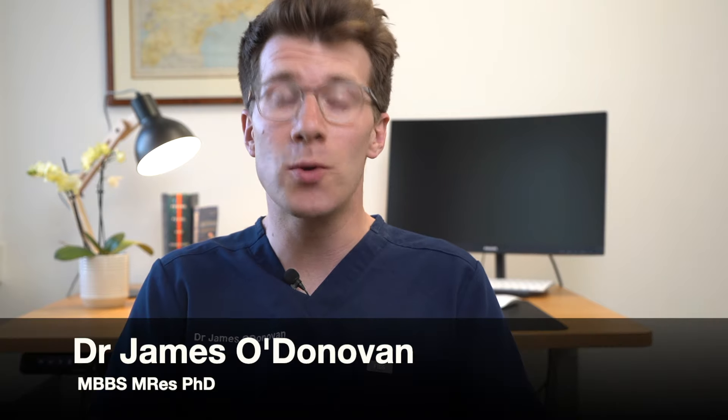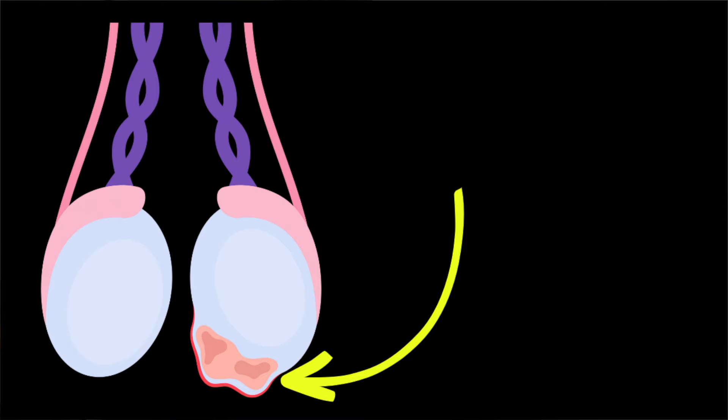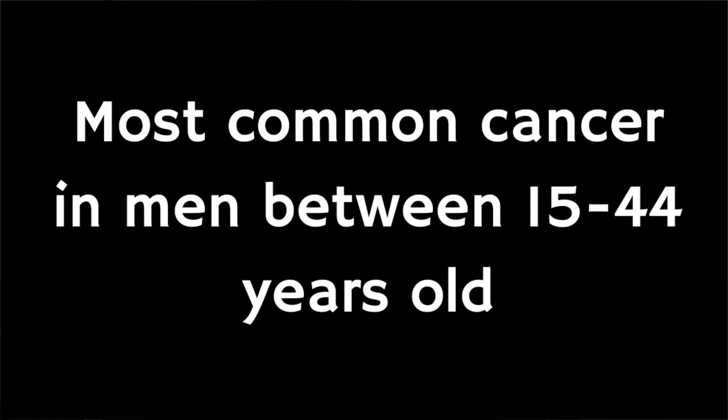In this video we're going to cover important information that you need to know about testicular cancer including causes, symptoms and more. Testicular cancer is a cancer that arises from a testicle and around half of all cases occur in men aged under 35, but testicular cancer rarely occurs before puberty. It's the most common cancer in men aged between 15 and 44 years old and there are about 2,000 new cases in the UK each year.